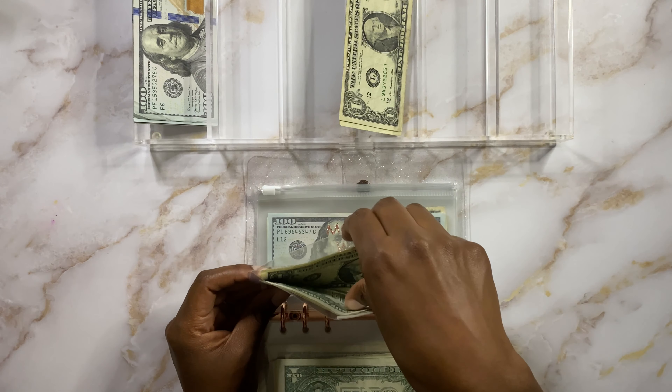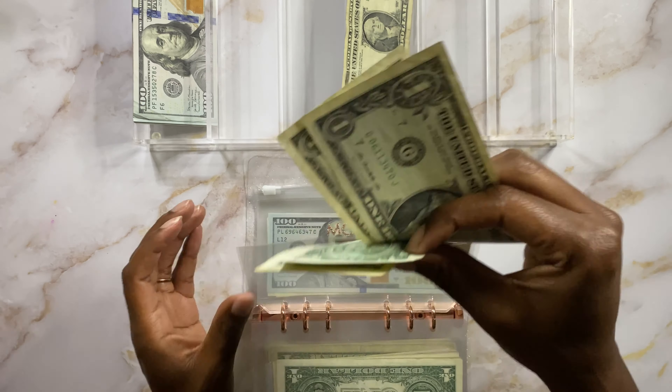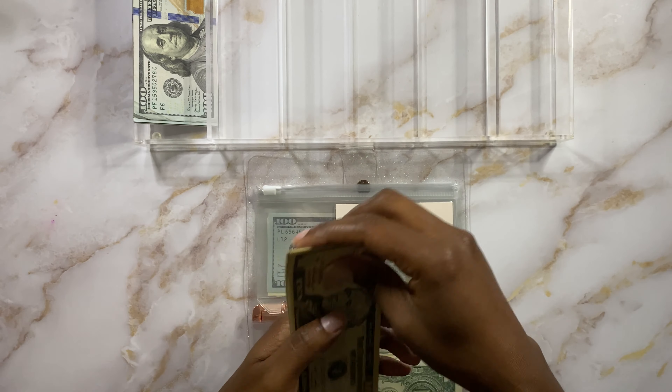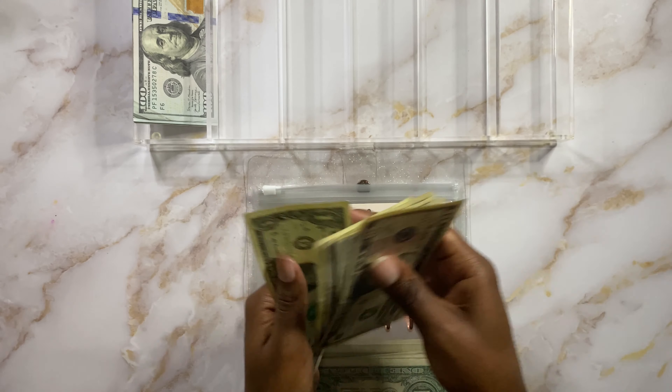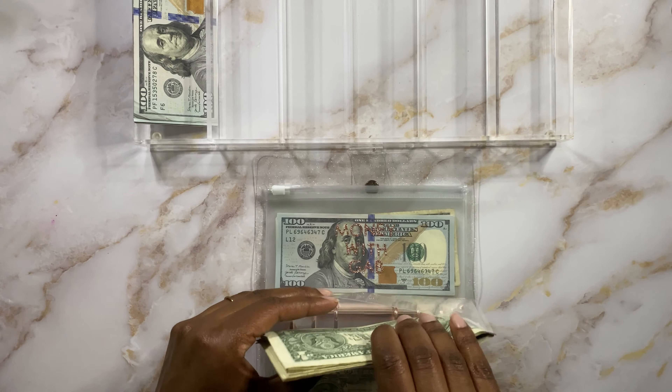Next is going to be miscellaneous and miscellaneous is going to get the last $2. We have $10, $11, $12, $13, $14, $15, $16, $17, $18 in miscellaneous. And that is all she wrote, guys.